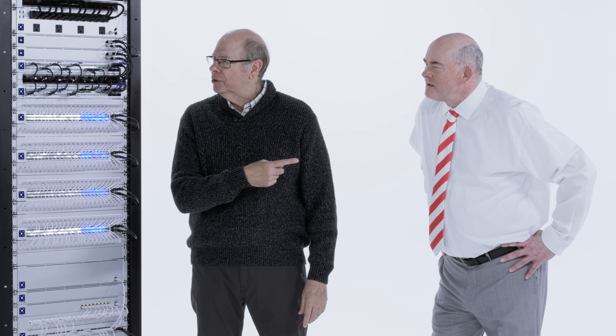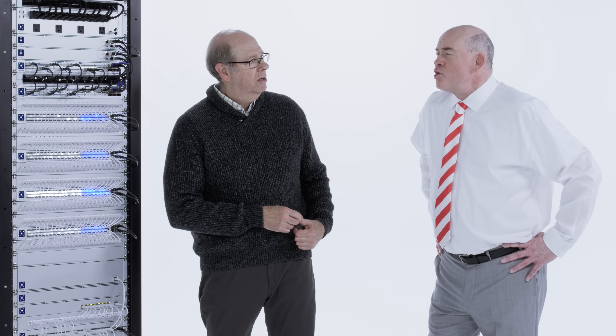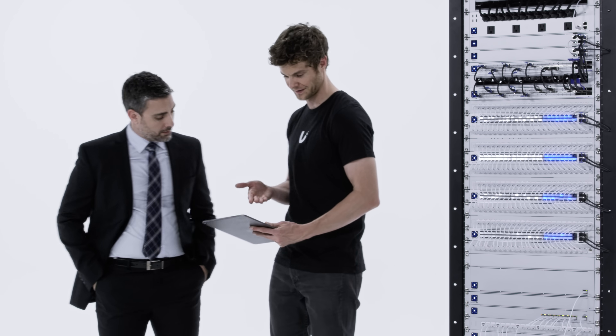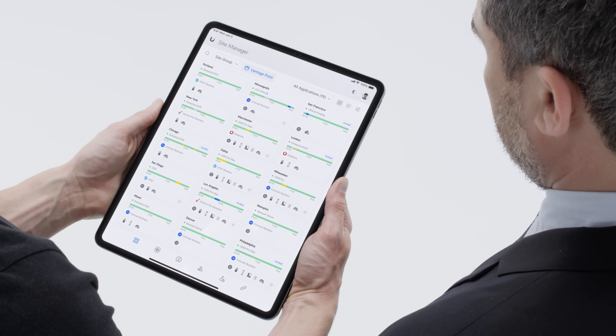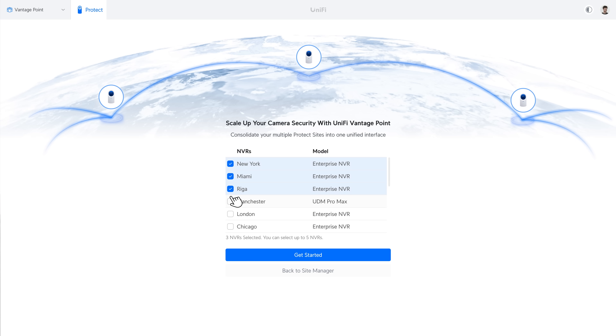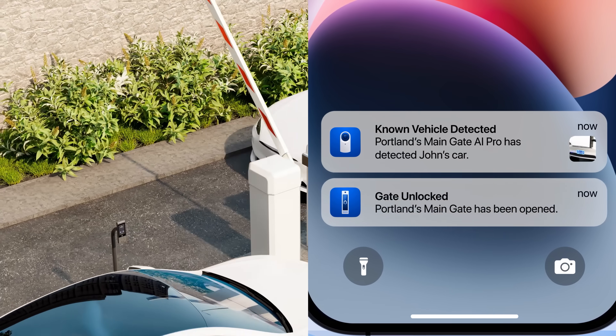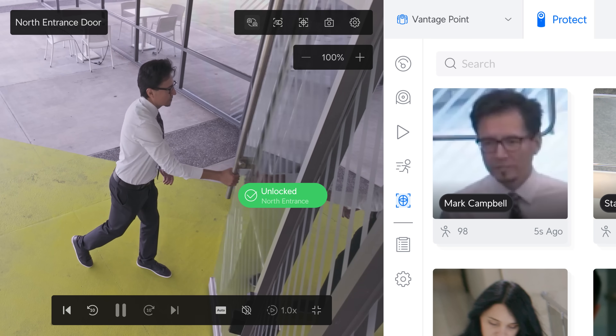That's great, but how do you get to thousands? That's where Vantage Point comes in. Just go to Site Manager to combine multiple NVRs into a single interface, no matter where they're installed. It's got all the power of UniFi Protect, so you can even scale AI vision services across multiple physical locations.